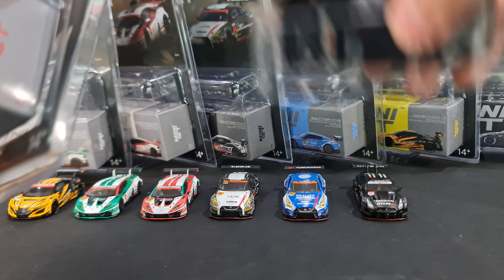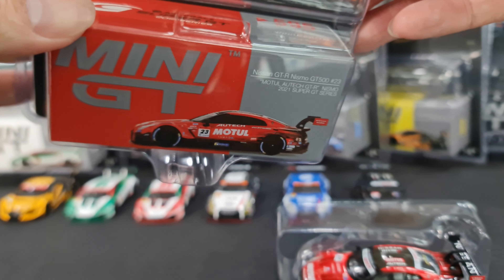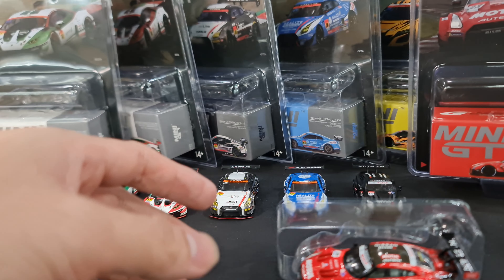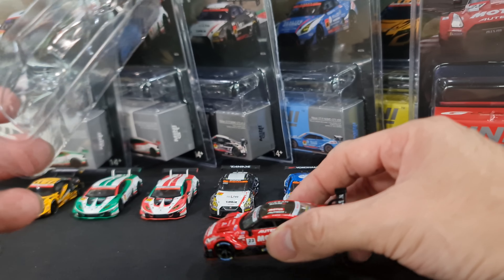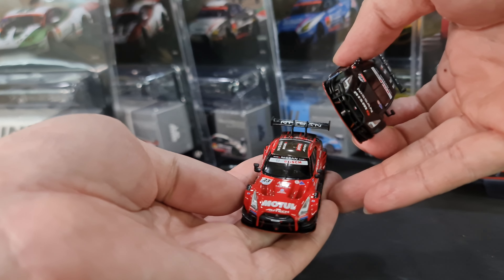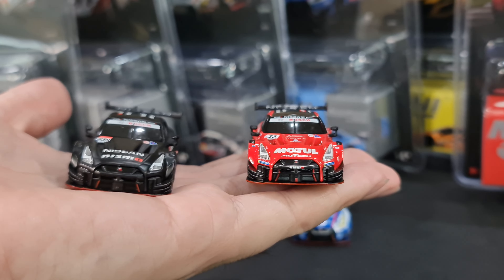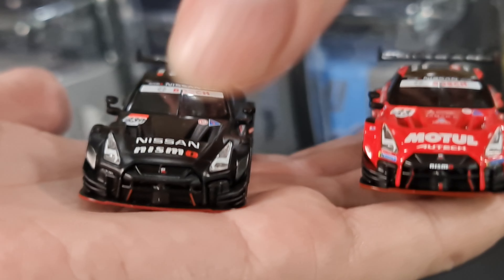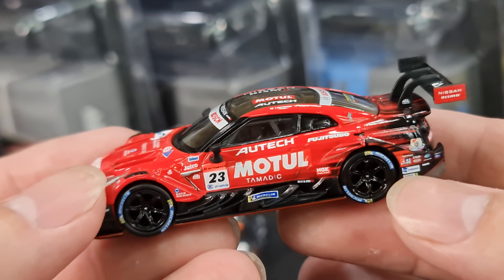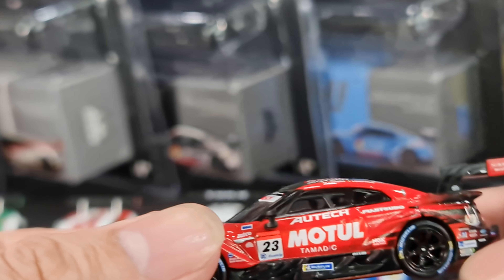The GT500 cars have a lot of downforce - you can tell by the shape of the car. Let me take the box out. There's the Autobacs Super GT logo on top. This is not a new casting - we've seen the white, the red, and the black version a couple of weeks back. And now the Motul version is out - oh my god, look at it!